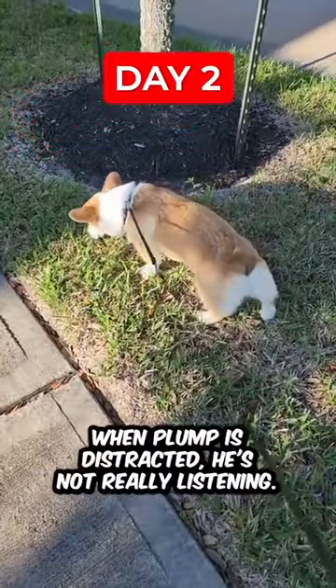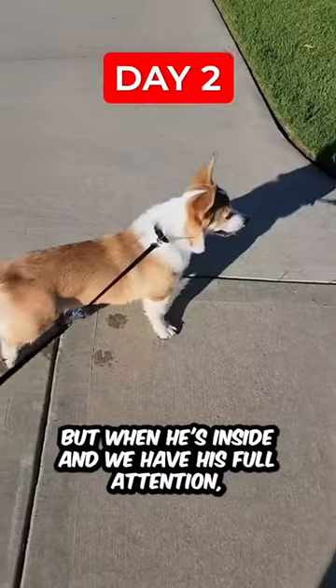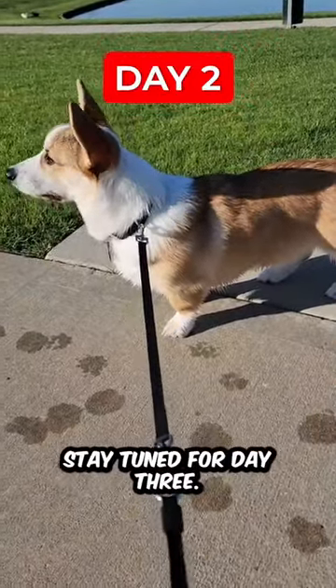We are getting similar results here. When Plump is distracted, he's not really listening, but when he's inside and we have his full attention, then he goes ahead and follows our command. Stay tuned for day three.